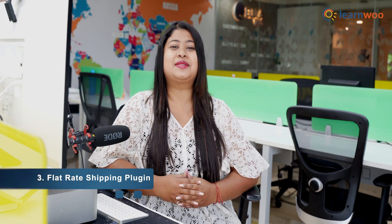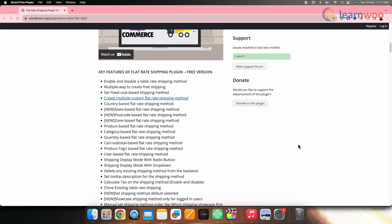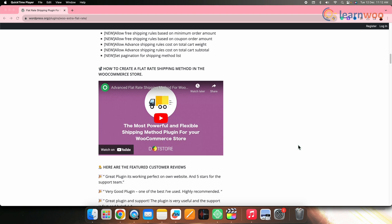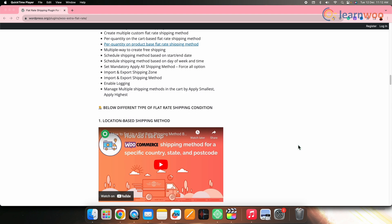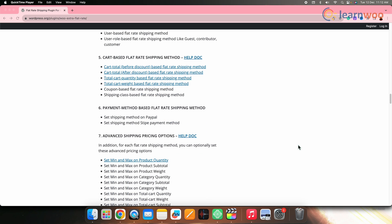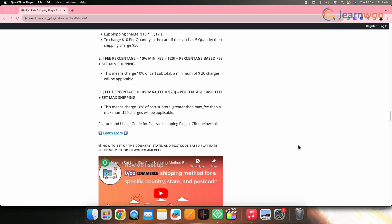Next on the list we have the Flat Rate Shipping plugin. This plugin for WooCommerce is a feature-rich extension that introduces a heightened level of flexibility to shipping cost management. With this plugin, merchants can effortlessly create and customize multiple flat rate shipping costs, factoring in diverse parameters such as product weight, quantity, country, and many more. It is a versatile plugin offering country-specific shipping methods and customization based on specific products or categories.